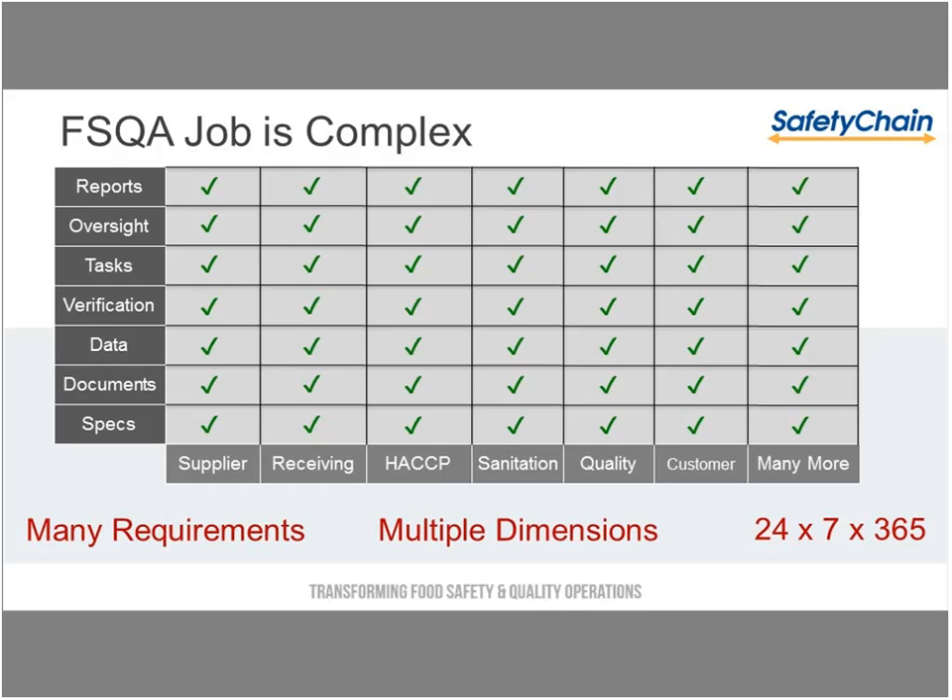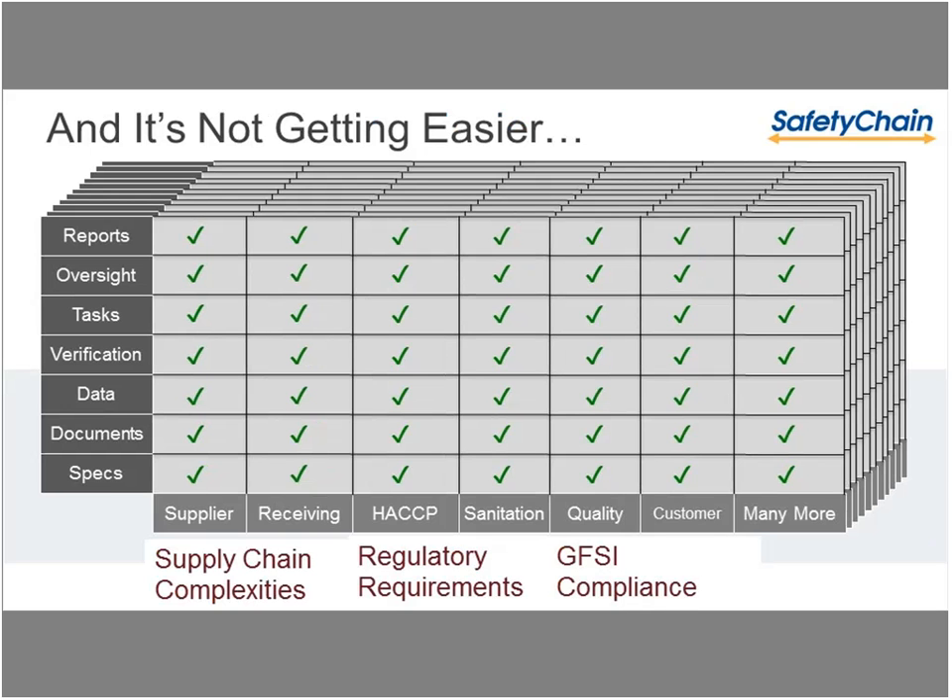There's so much to be captured — receiving and supplier documents, HACCP programs, oversight, verification, tasks — and you're being requested for reports on a more regular frequency. The one thing we can all agree on is that no one is going to say you don't have to capture these records anymore. We're going to continue to be asked to capture more and more data. The complexities are going to continue to grow, with initiatives trying to increase transparency in the supply chain requiring all of us to do a better job of capturing and making that information available.